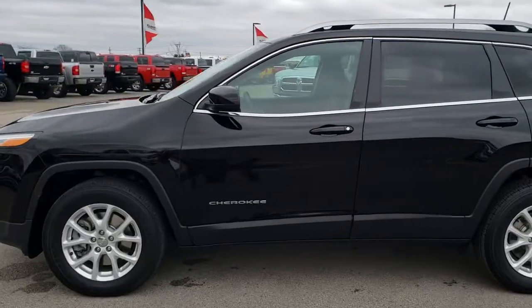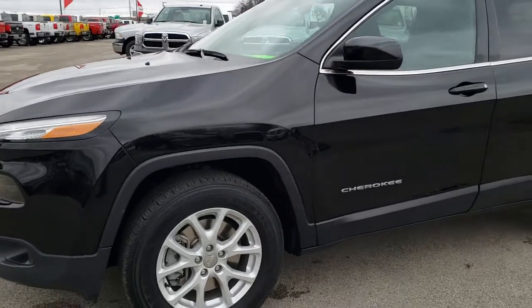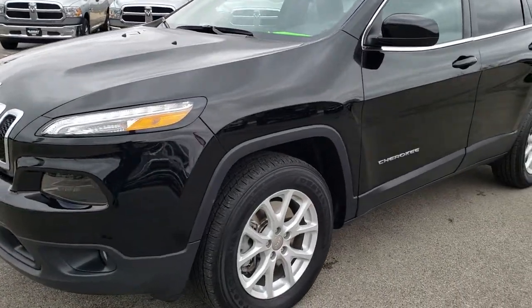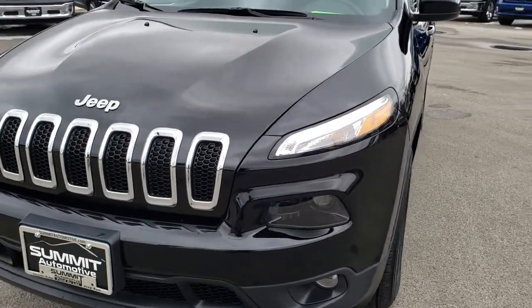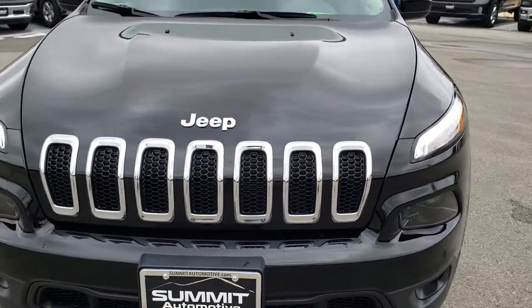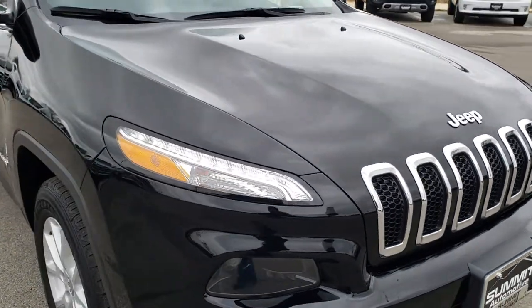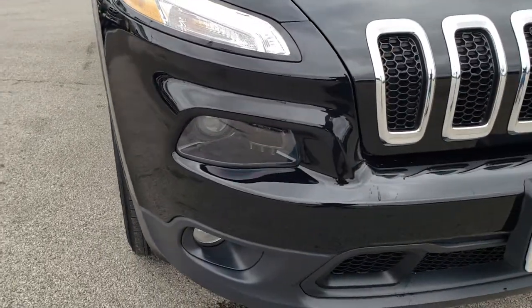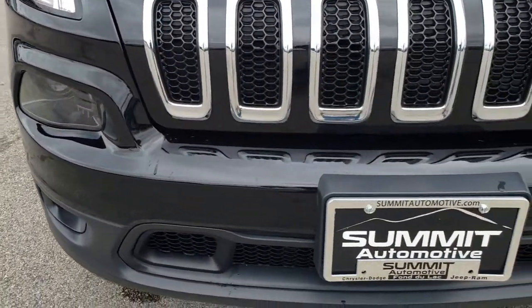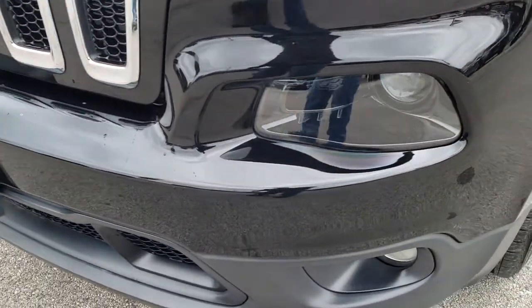This is talk number 7J264A. We are here at Summit Automotive in Fond du Lac, Wisconsin, your new and used Jeep headquarters. Today we are checking out this super clean 2017 Jeep Cherokee Latitude. This vehicle has a 2.4 liter 4 cylinder multi-air motor which pumps out 184 horsepower. From this HD video you will be able to tell that this Jeep is extremely clean all the way around.